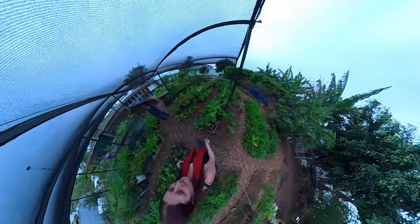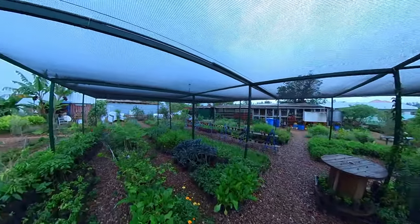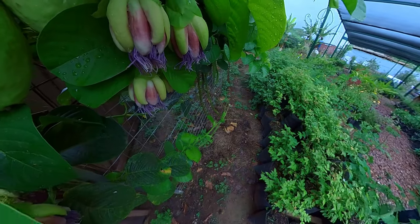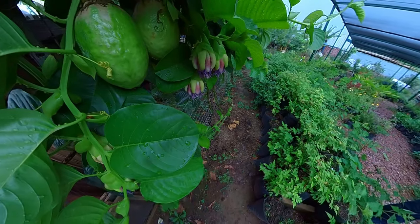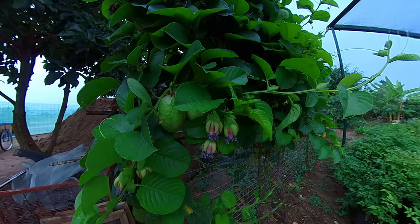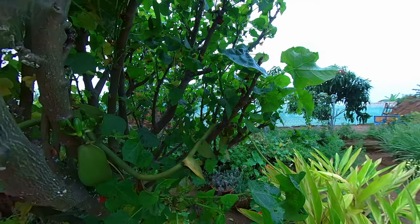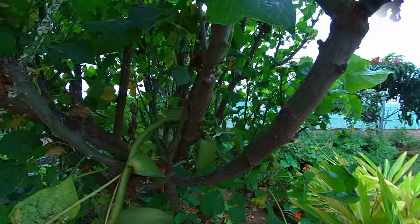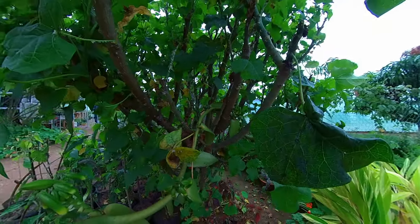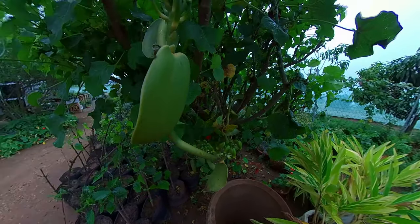Now we're entering the public nursery where people come to buy plants. Laura also delivers to Kigali once a week - I'll leave the link below if you want to place an order. This is absolutely amazing - it's a massive passion fruit called Giant Grenadier. And this is possibly the most amazing plant in the garden - it's one of the hardest orchids to cultivate because it needs to be hand pollinated. The day after I left, it flowered. This is vanilla.